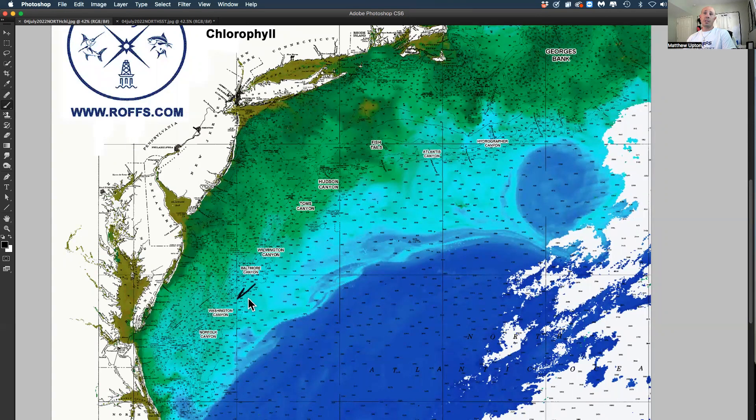And then this stuff starts going down toward Washington. Here's the eddy — you can see this will progress this way and hopefully be better for Tom's Canyon and maybe Hudson later this week. And then you have this dominating clockwise eddy that's way to the east still, but it's coming westward — so stay tuned to that.